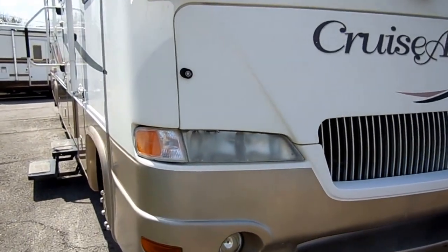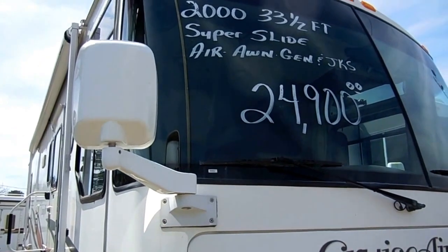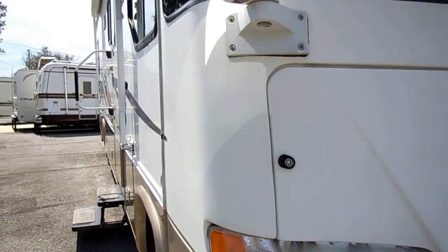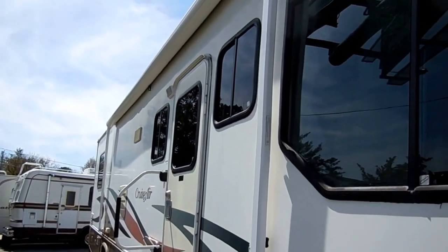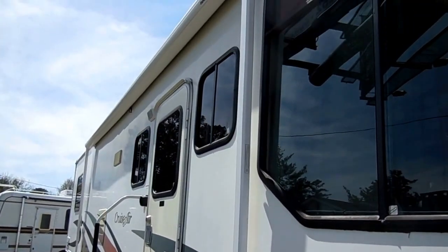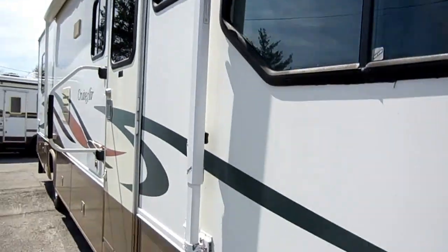If you looked at a diesel motorhome in 2000, it wouldn't have the horsepower that this gas burner has. So 305 horsepower — it's got plenty of power for going up and down the mountains, plenty of power for merging out on today's busy interstates, even towing a car or vehicle.